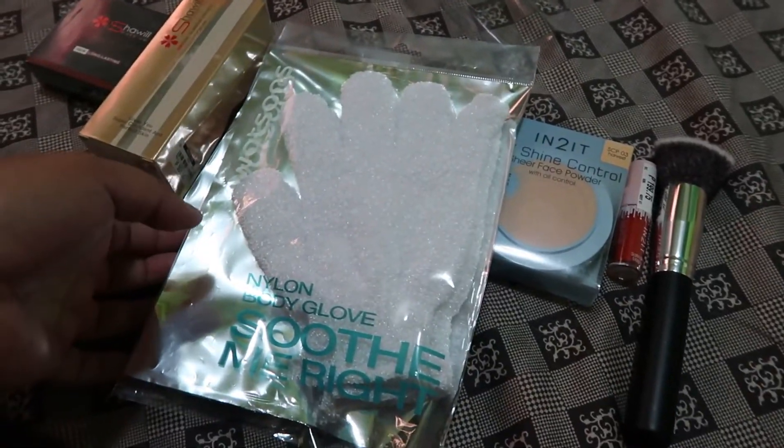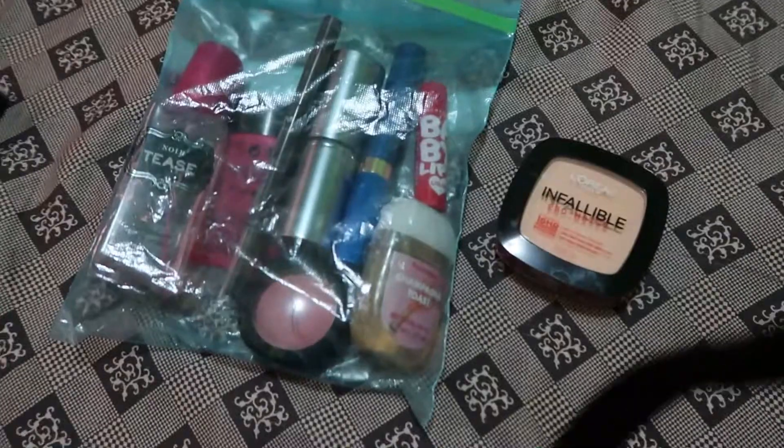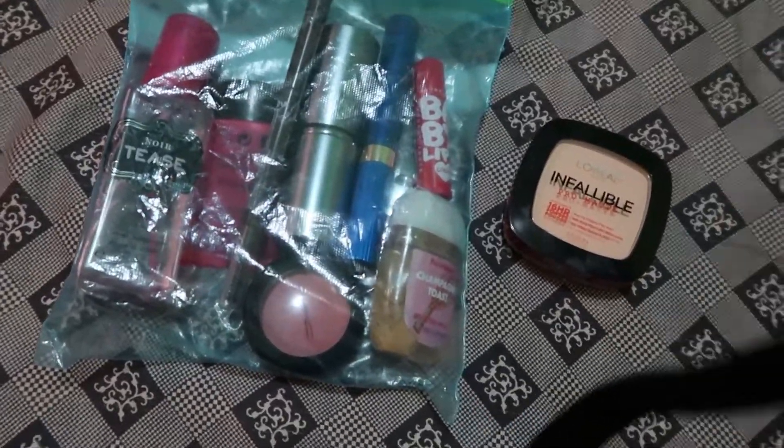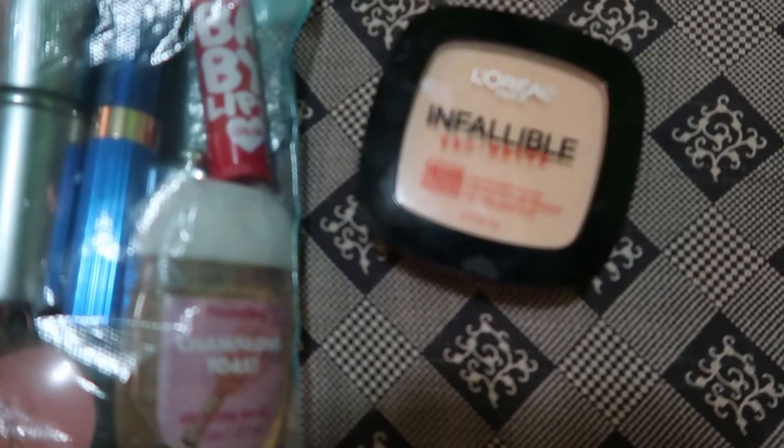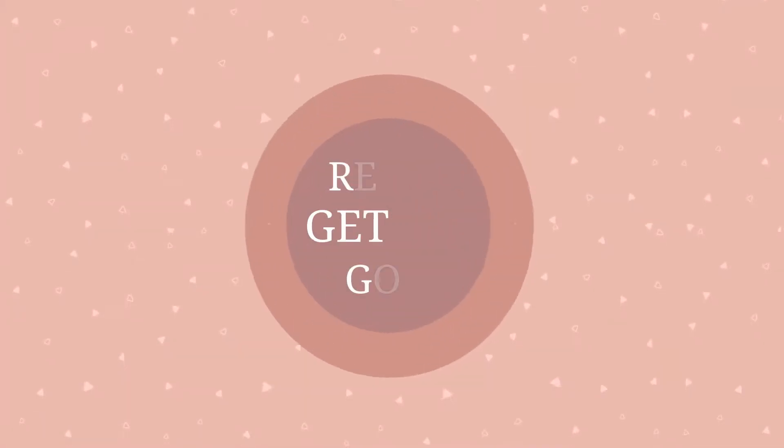That's all guys. And this one is just a body glove. So in my usual travel pack, our usual basic makeups — infallible powder. So let's start, guys.